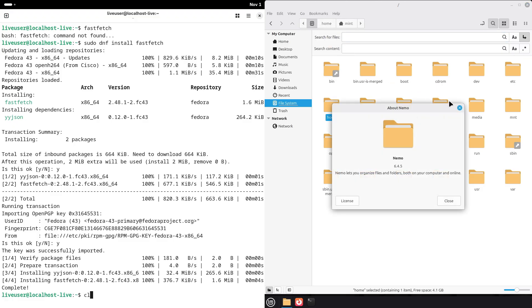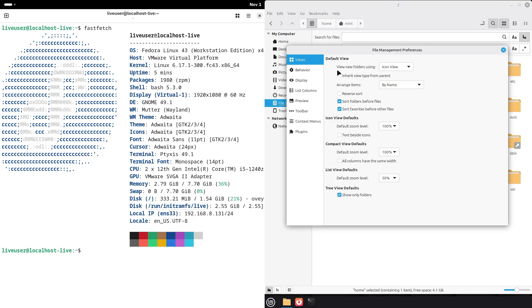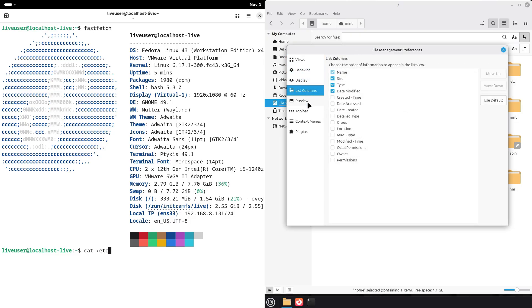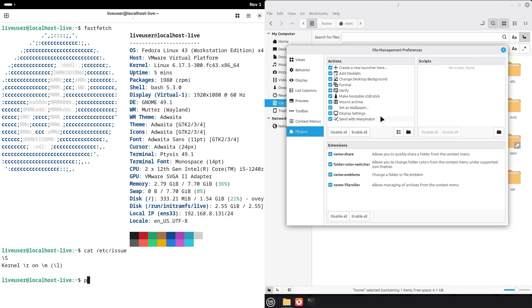For easy desktop codec support and out-of-the-box media playback, Mint often has the edge because of its default focus on user convenience. Community tools and Proton/Wine support are widely available on both platforms, but you may find slightly more hand-holding and pre-configured utilities in Mint's ecosystem.